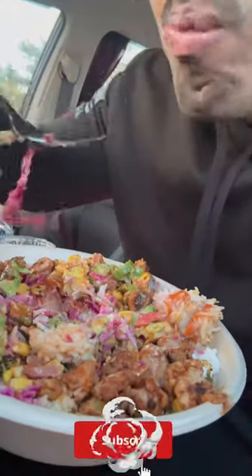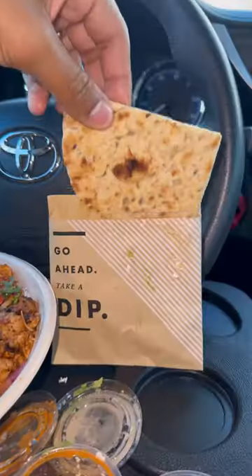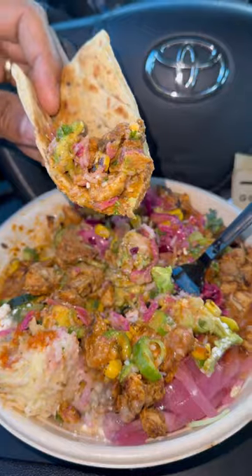The real question is, is this bussin? Bro, this is awesome! And I almost forgot — this baby came with a free side of pita. Let's give it a bite.